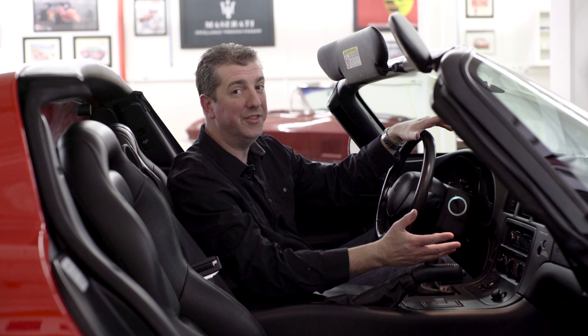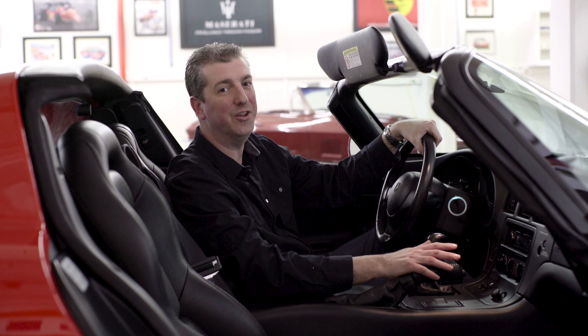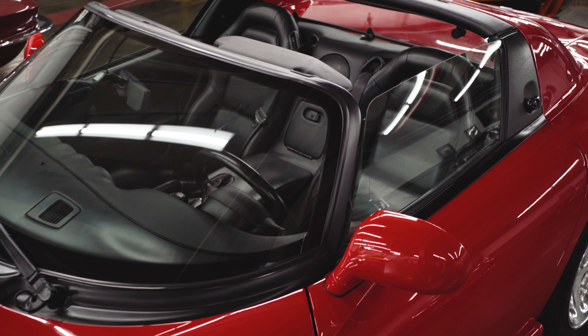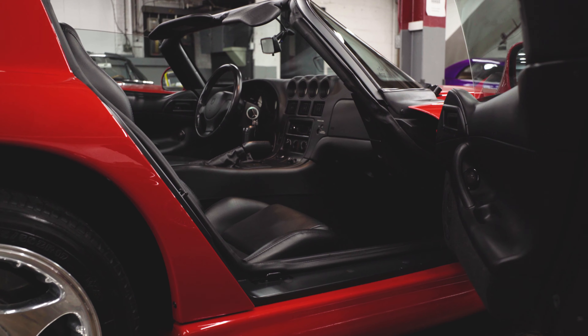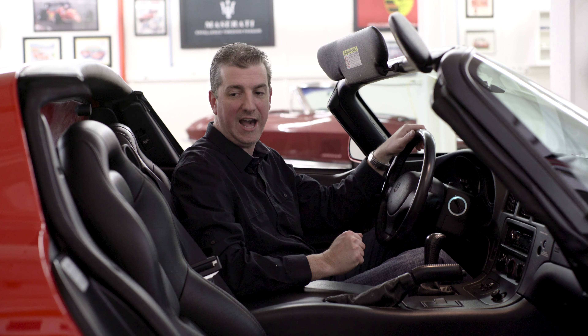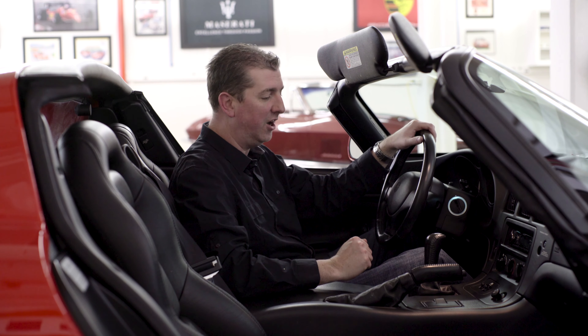They're more than a foot wide. Now the weather hasn't been cooperating with us lately, so we're not going to take this out on the dirty roads, but I did want to sit inside and show you the interior. To keep with the race car motif, it's very simplistic in here, but it's awesome. You sit in, you feel like you're in a cockpit. It hugs you like a race car.